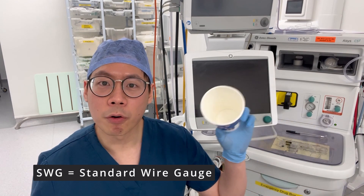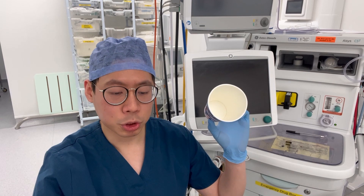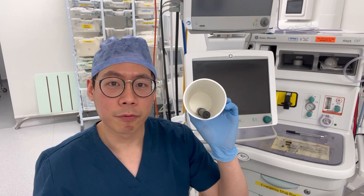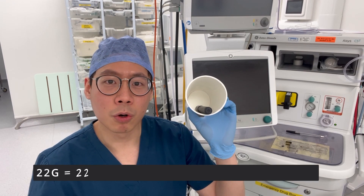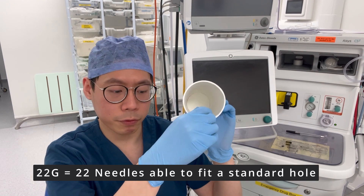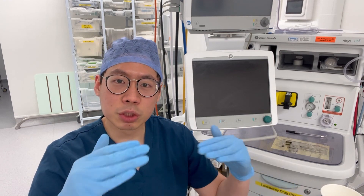If you've not come across what a gauge is, it's basically an old-fashioned way of measuring how big wires are. Take my coffee cup for example — I'm just trying to measure how many big pans can actually fit into this coffee cup. So the bigger the pan, the fewer pans can actually fit into the coffee cup. And that's why the smaller the gauge, the bigger the needle.